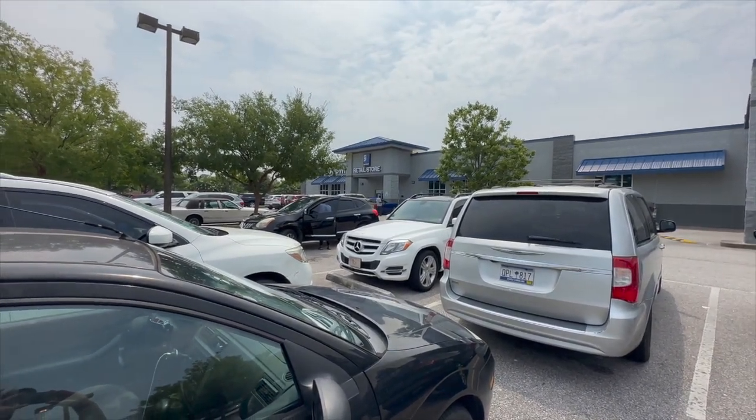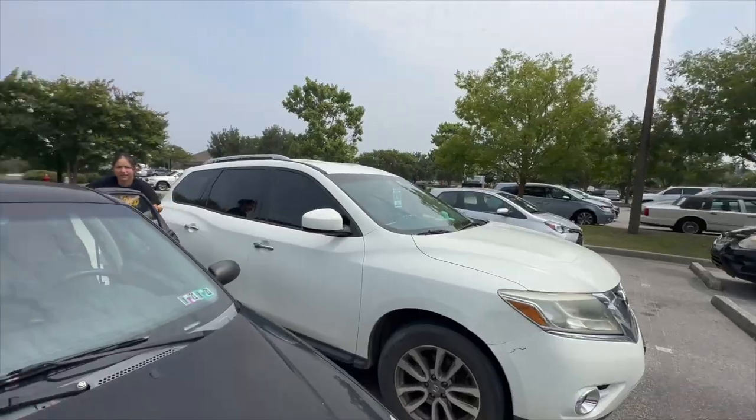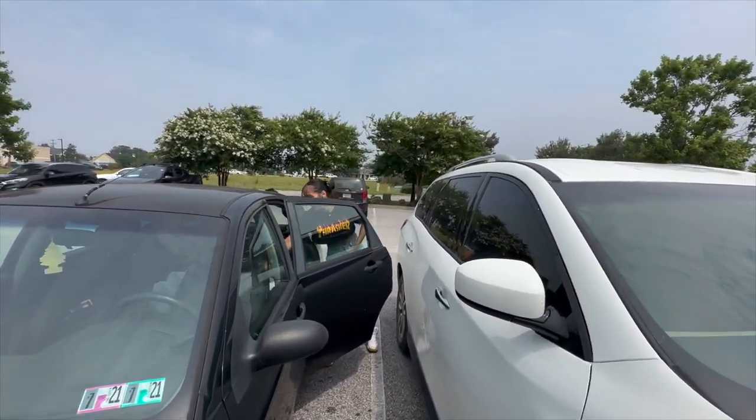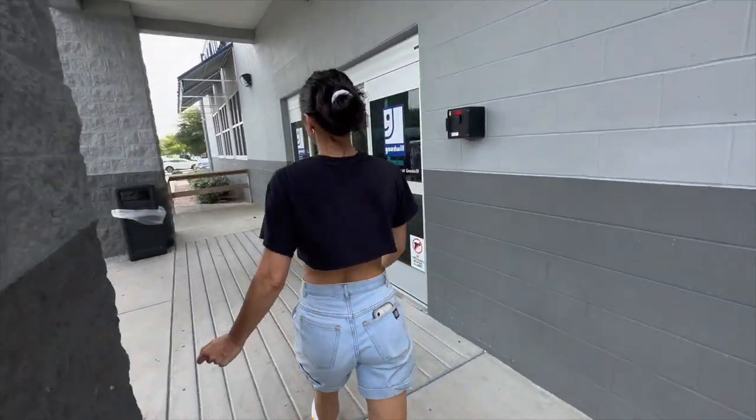We're here at Goodwill. Parking lot is filled. Putting on deodorant before she goes hard in Goodwill. Alright, what we got, what we got?